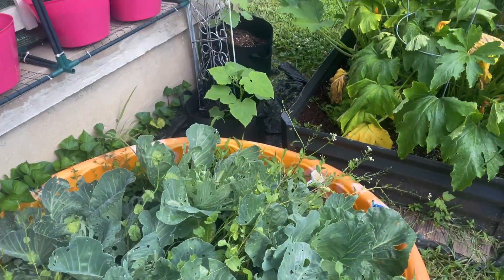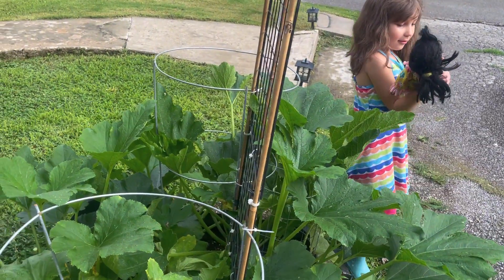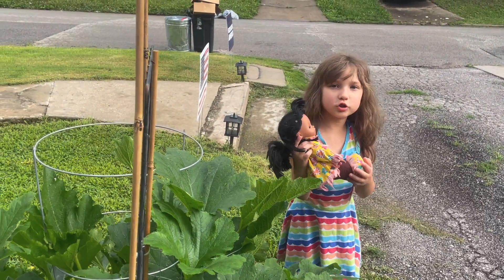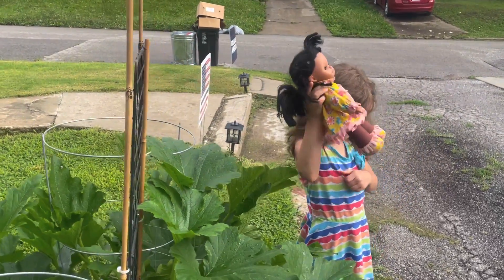These are cabbages and radishes. These are cucumbers. Thanks for watching. Have a great day. Bye.